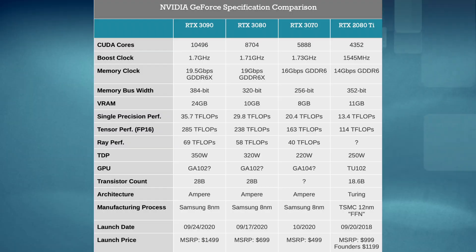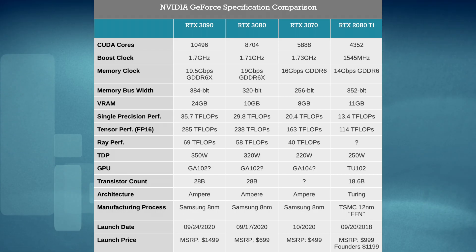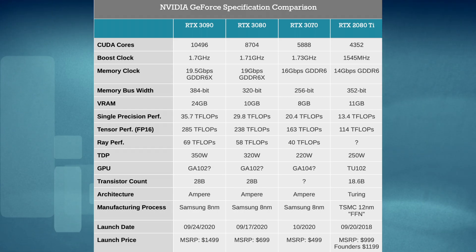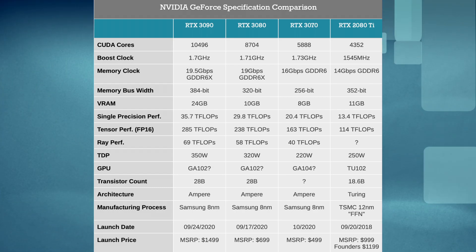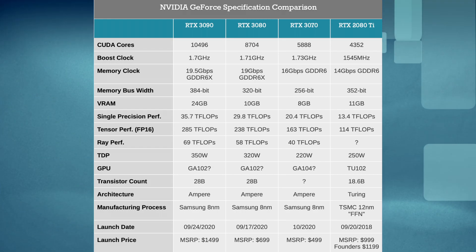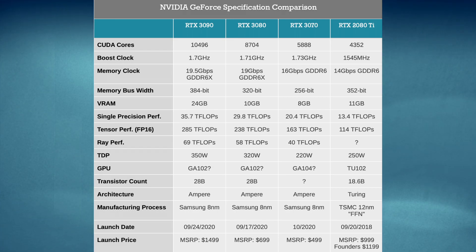Sticking with the 2080 TI as a comparison point: it was sporting 11 gigabytes of VRAM. The 3070 is now coming in at 8 gigabytes of VRAM. So even though it has less memory than the 2080 TI, it's actually still more efficient, clocking in at 13.4 teraflops.